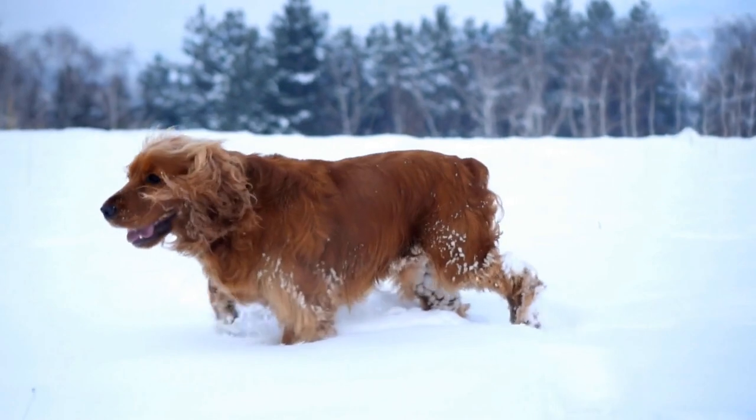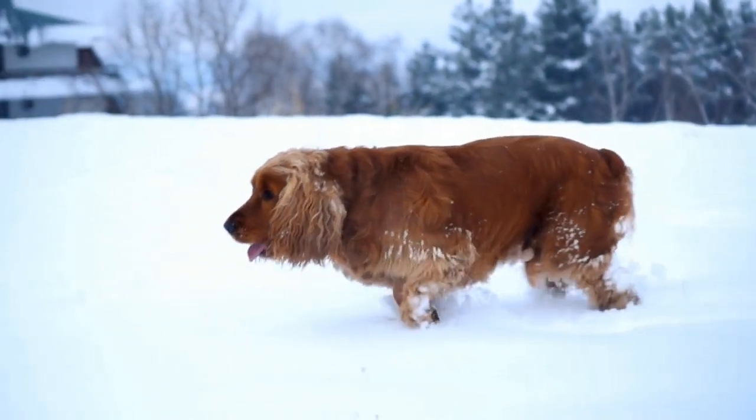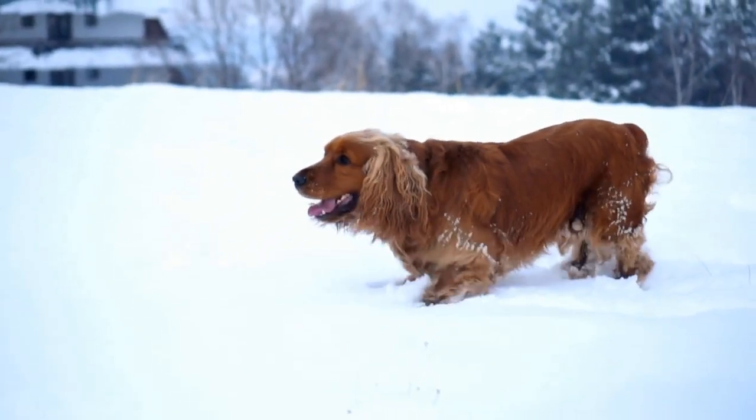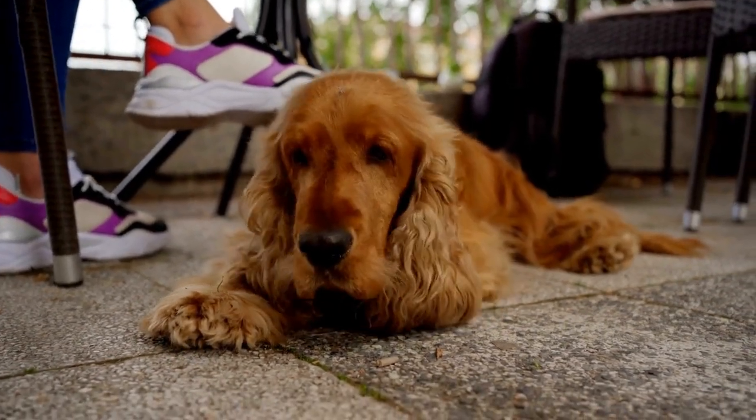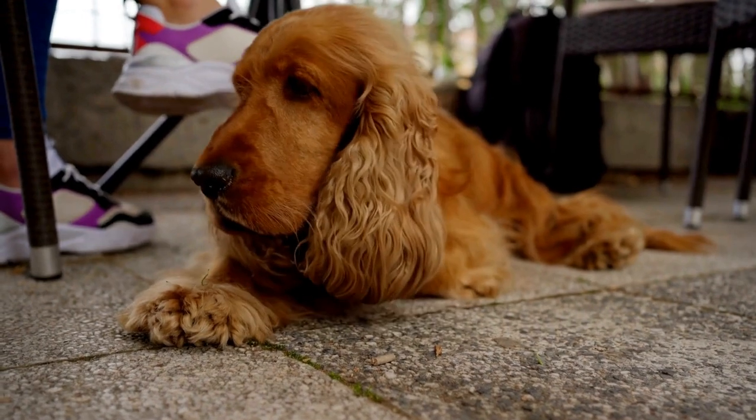Remember, mental stimulation is as necessary as physical exercise for English Springer Spaniels. A lack of mental stimulation can lead to destructive behaviors, excessive barking, or even anxiety.